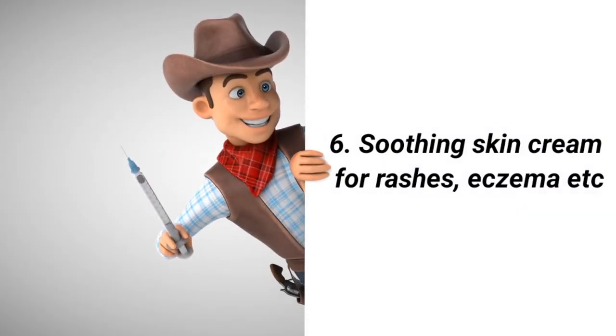The sixth basic item you need in your first aid kit is a soothing cream. Sometimes we get rashes — it could be heat rash, dermatitis, or eczema. For people who are prone to eczema, a soothing cream will come in handy when you're having rashes or other skin reactions.